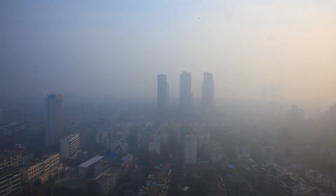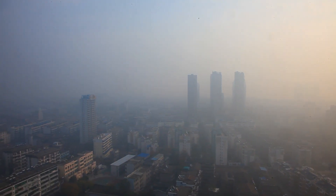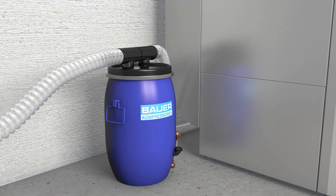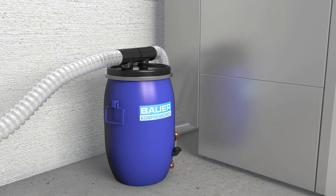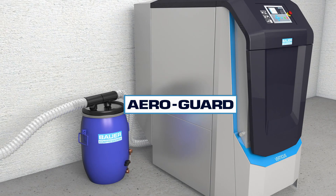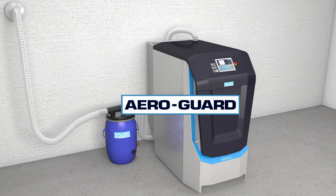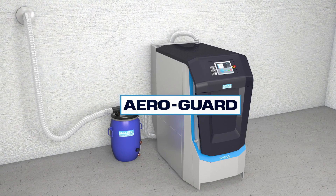In some places, the air intake is constantly too high in CO2 concentrations. For this, there is the AeroGuard by Bauer, in which two-thirds of the CO2 content in the breathing air is reliably removed before it enters the compression circuit.